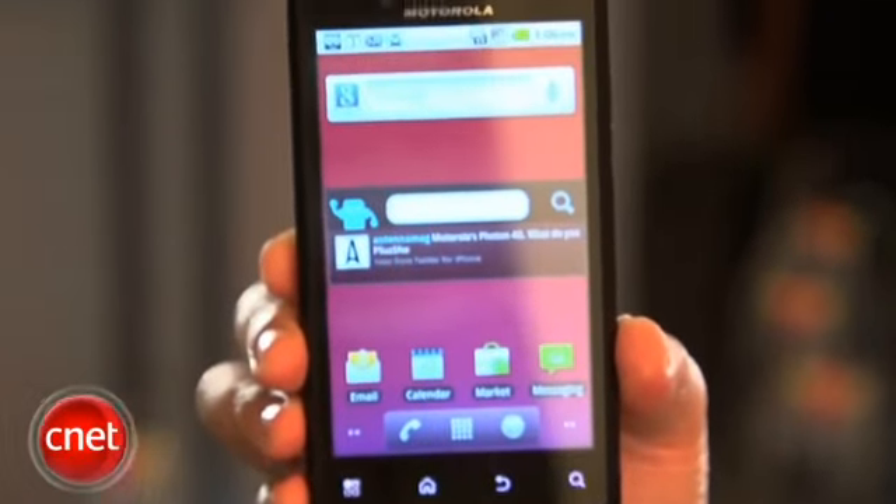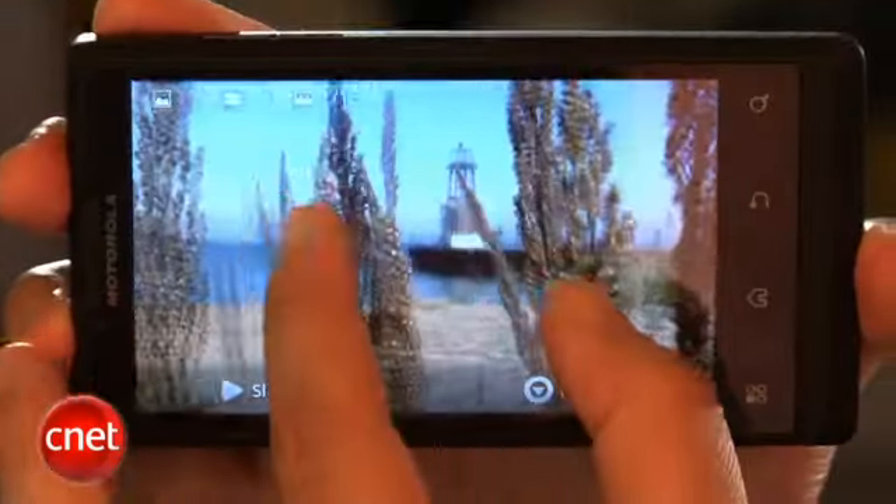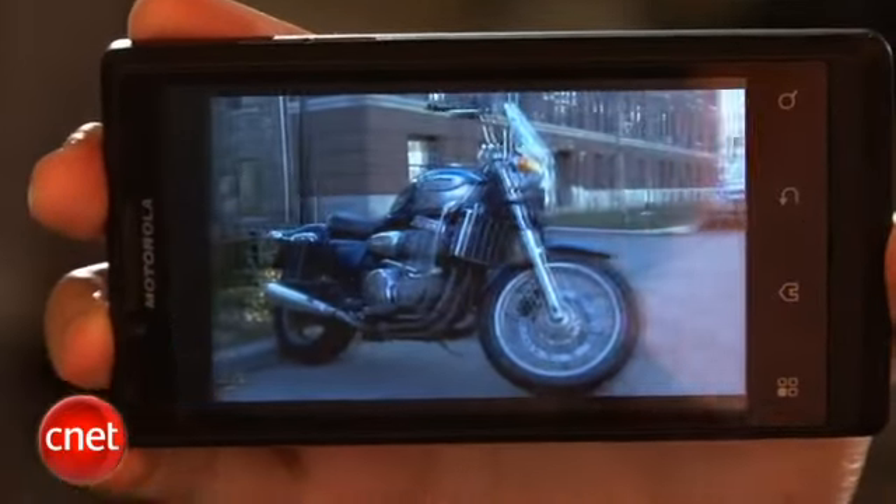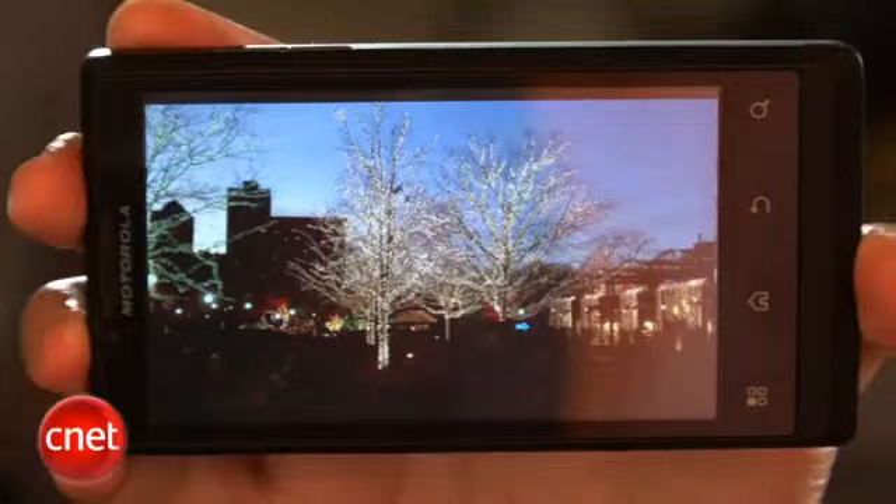The Triumph is designed more for those who love social networking, web browsing, and messaging rather than using the phone as a phone, so it's got some more advanced features like this 4.1 inch WVGA screen. It's also got more of a stock Android experience which we love.